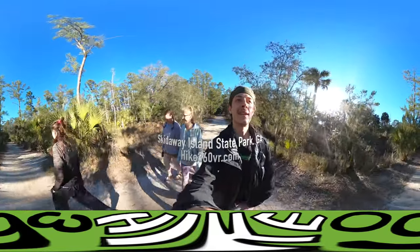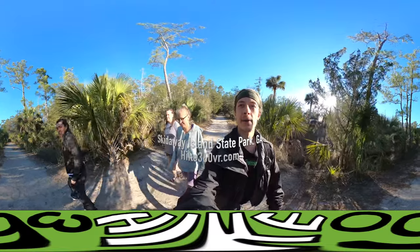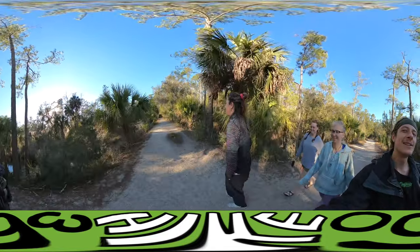We are at Skidaway Island State Park in Georgia. Maya brought us here. Maya, why are we here? How did you find this place? My dad recommended it to us. He's an avid hiker himself. Alright, solid recommendation.